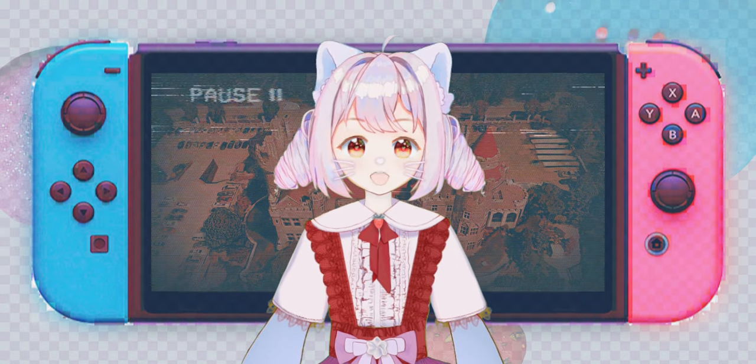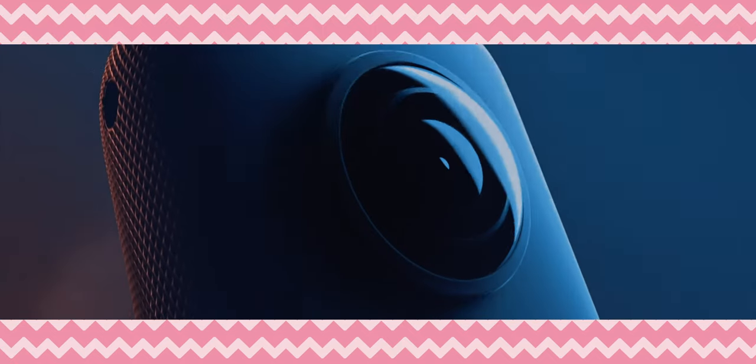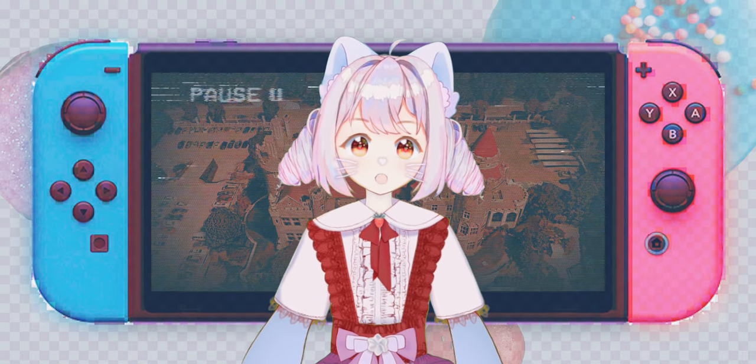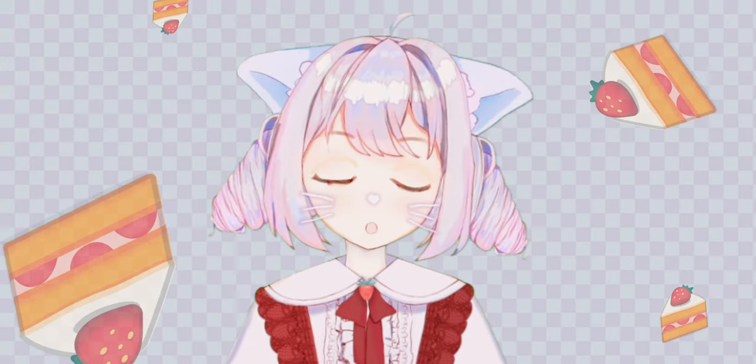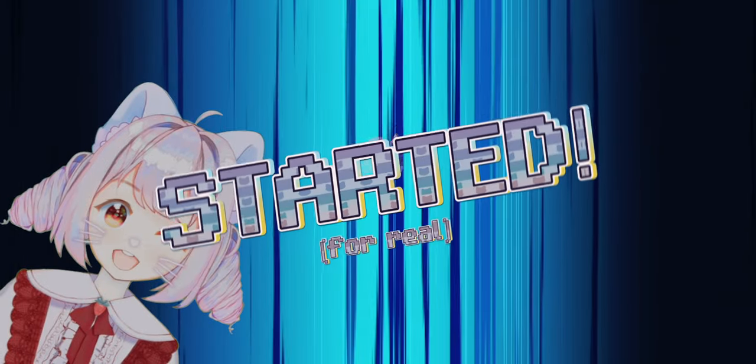This is Editor Minaki here to let you know that there is an Insta360 ONE X2 now, and for that reason the Insta360 ONE X has been discontinued. But a lot of what has been said in this video regarding the experience with the camera is applicable to other small Insta360 cameras, like the Insta360 ONE X2. Okay, let's get started for real!